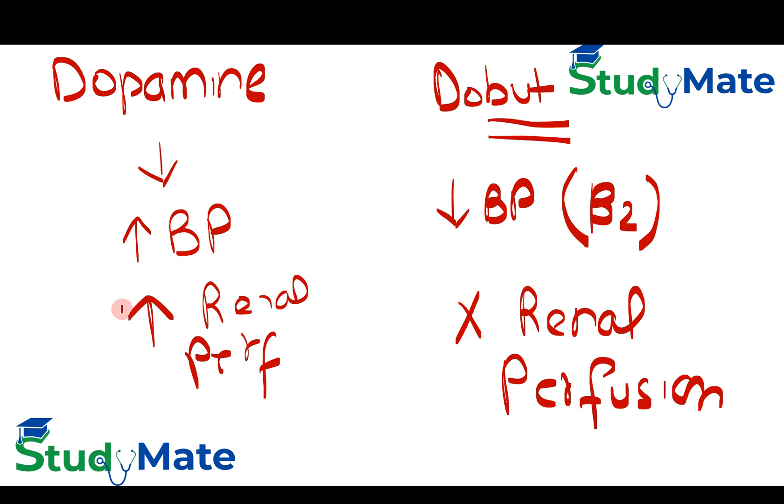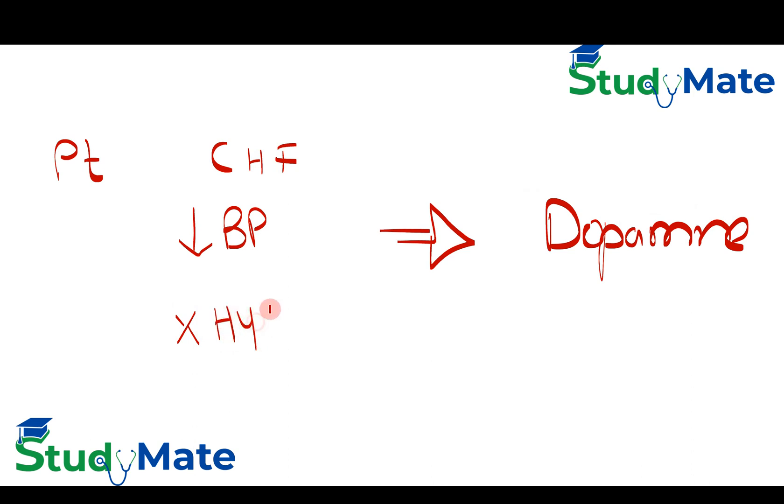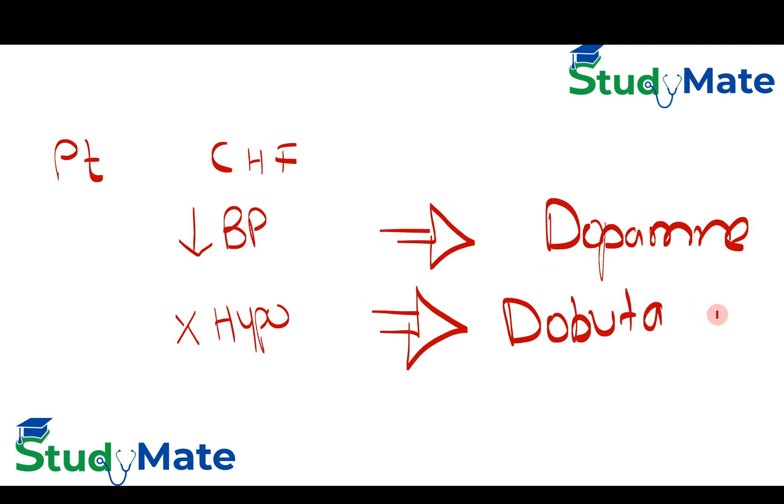If you want a drug that increases blood pressure and renal perfusion, give dopamine. Now for clinical scenarios: if a patient has congestive heart failure with low BP, give dopamine. If a patient has CHF with no hypotension, give dobutamine.